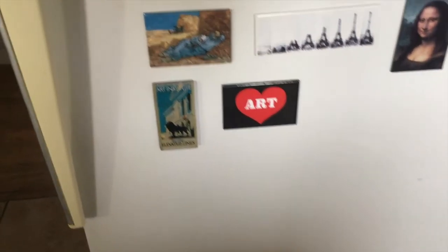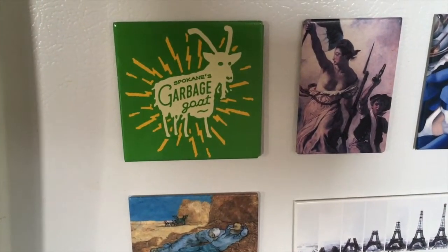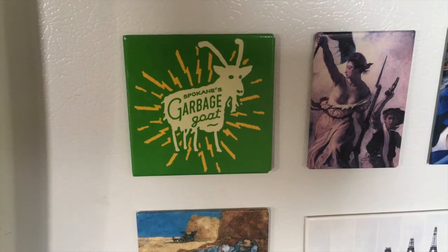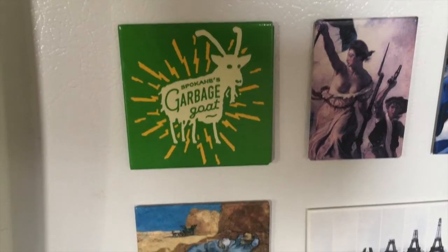Welcome to My Refrigerator. This is Megan Martins-Hayworth, your host for Art Fridge Art History. Today we're going to be talking about the inspiration behind this magnet — Spokane's garbage goat.